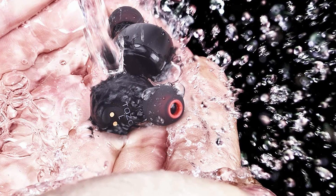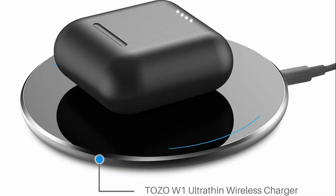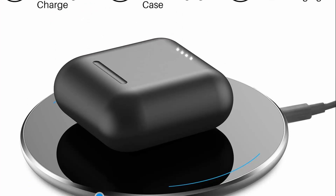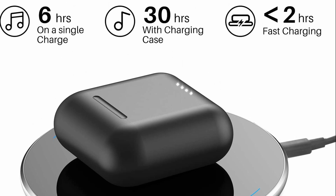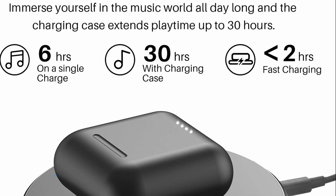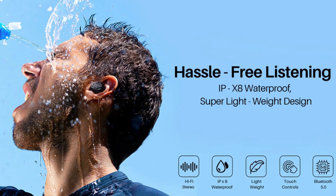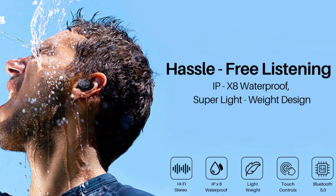The IPX8 waterproof nano coating efficiently protects the earbuds and charging case from damage caused by splash, sweat, and raindrops. Enjoy fast charging: fully charging the rechargeable case takes only 55 minutes via cable, or less than two hours via wireless charger. Playtime lasts over six hours from a single charge, and a total of 30 hours with the charging case.